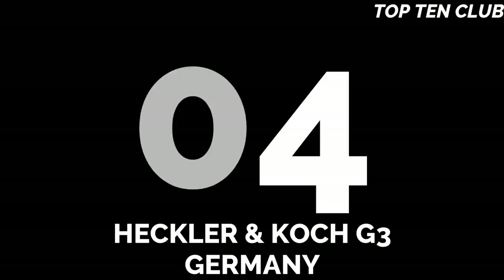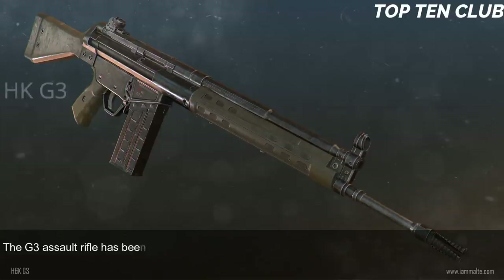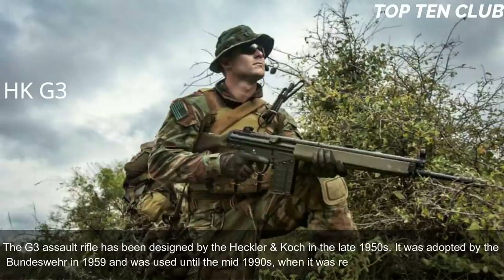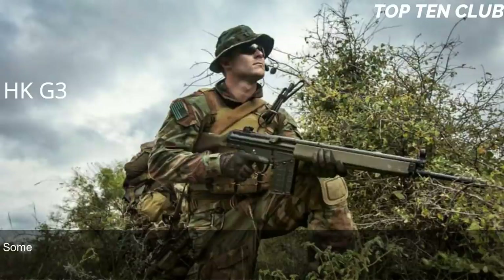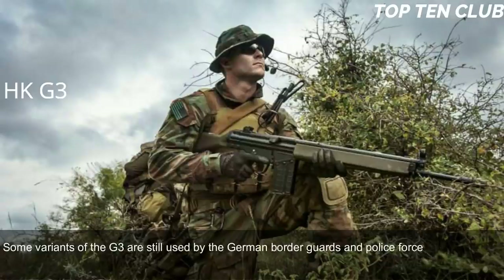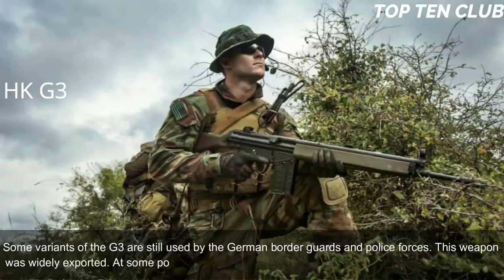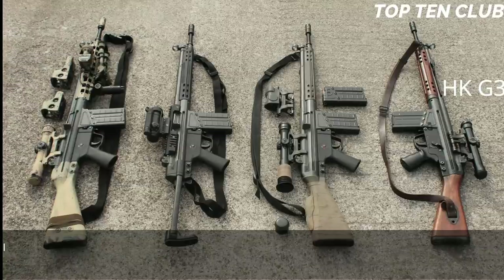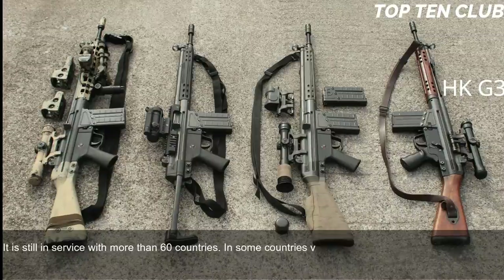Number 4: Heckler & Koch G3, Germany. The G3 assault rifle was designed by Heckler & Koch in the late 1950s, adopted by the Bundeswehr in 1959, and used until the mid-1990s when it was replaced by the G36 assault rifle. Some variants are still used by German border guards and police forces. This weapon was widely exported; at one point it was used by 75 countries as their standard-issue rifle. It is still in service with more than 60 countries.